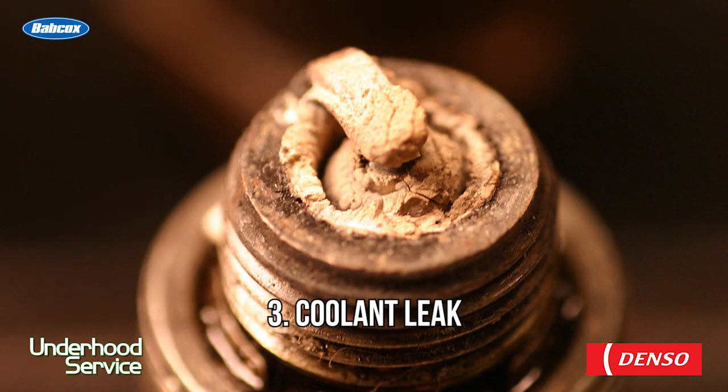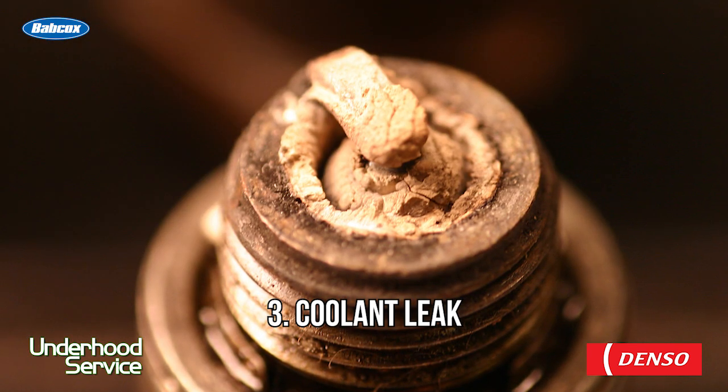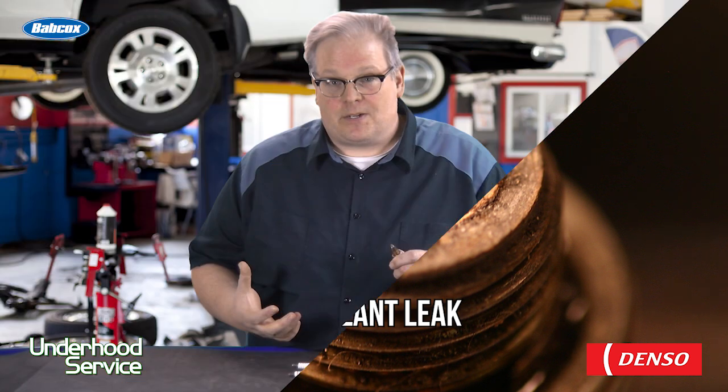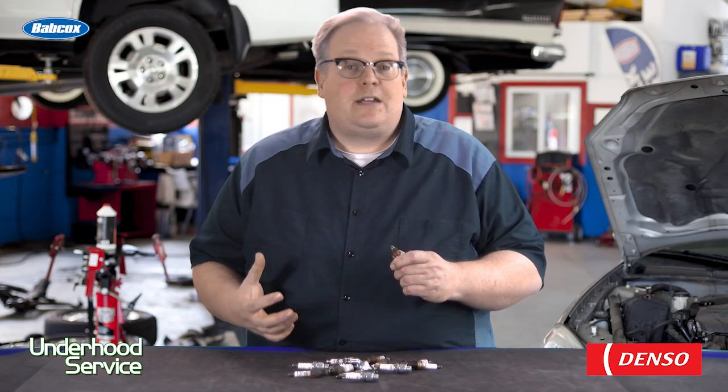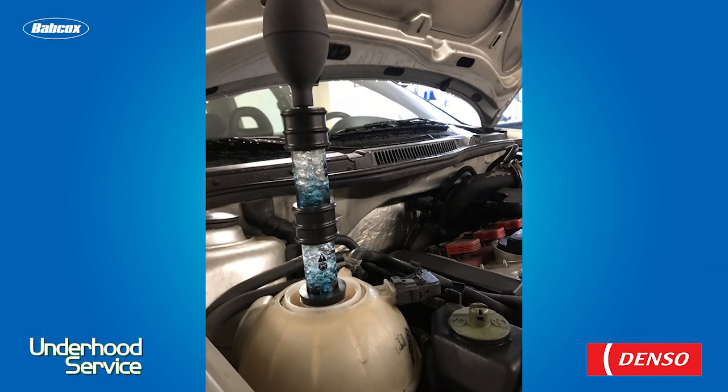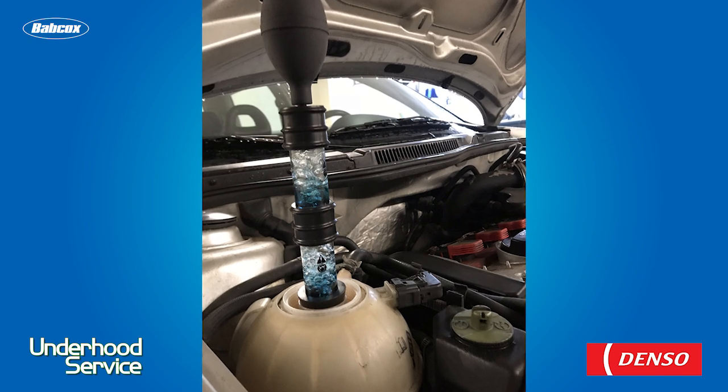Coolant is another thing that can foul a spark plug. A leaking head gasket, intake manifold gasket, or other things on the vehicle that allow coolant to get into the combustion chamber can stick to the plug itself and cause it to foul. This will be a gray, ashy appearance and may change a little bit depending on the type of coolant in the vehicle. Before you put new plugs in, make sure you pressure test the system and diagnose all head gasket leaks.